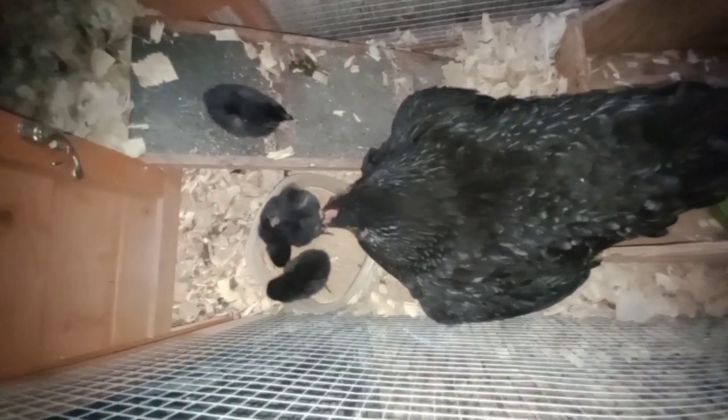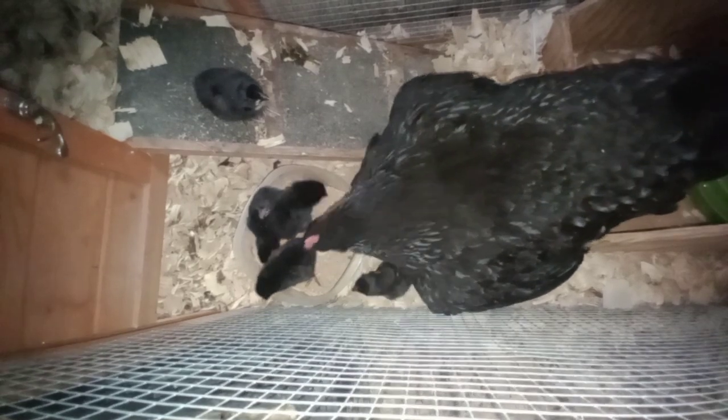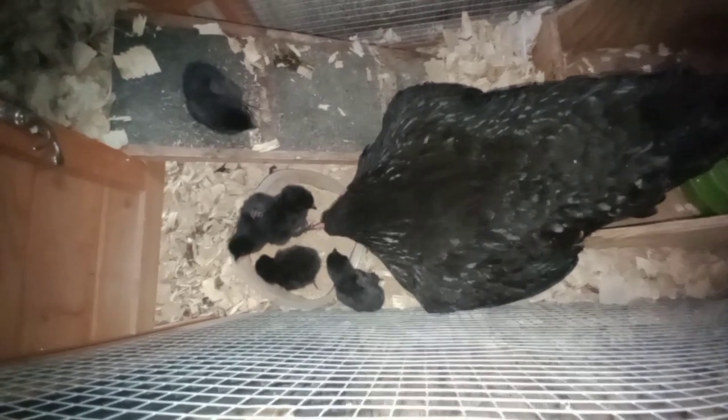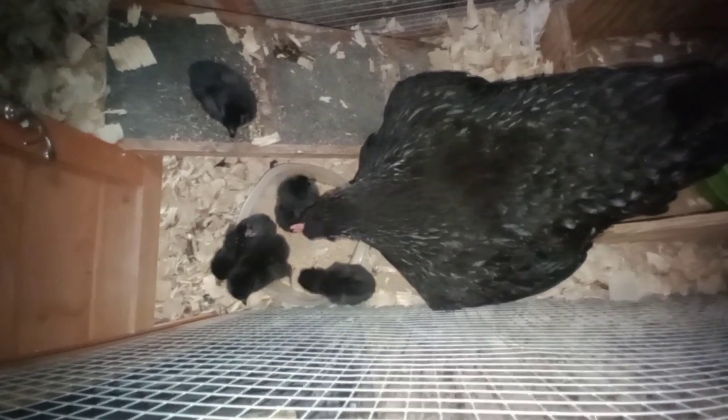I want to go see what mama and baby chicks are up to this morning. There she is — I'm gonna open this top. Oh, she's already teaching them to eat! We've got one, two, three, four, five — there's supposed to be a sixth one somewhere. Oh, I hope they all made it through.